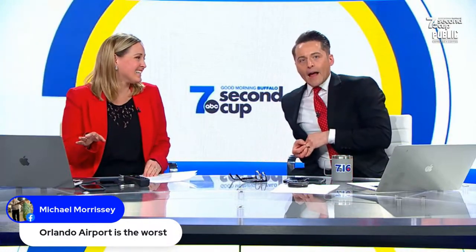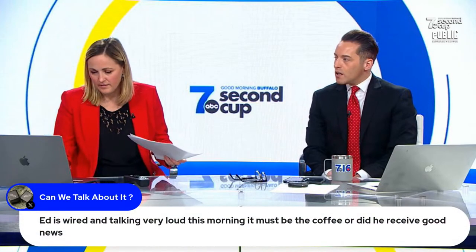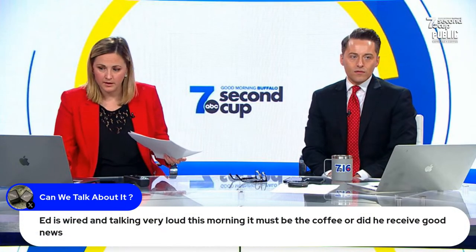Barbara says early arrival relieves stress — I agree. Michael says the Orlando airport can be tough. Oh, the Orlando airport is the worst: a thousand kids, so many different levels, a little confusing. But Buffalo — isn't it so nice to have an airport like Buffalo where it's just super easy? You can breeze through security. You've got TSA PreCheck. Do you have PreCheck? No. Which is why we get there early.